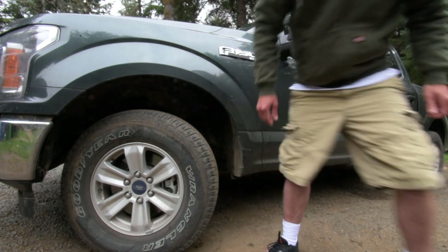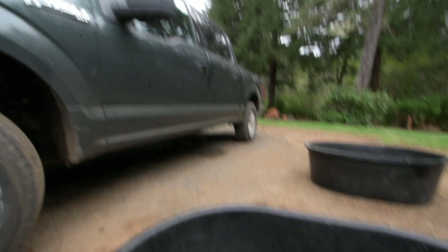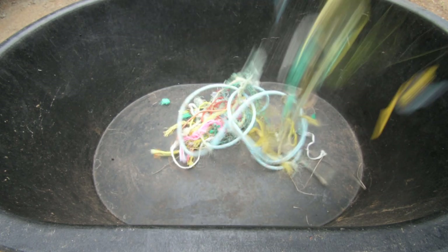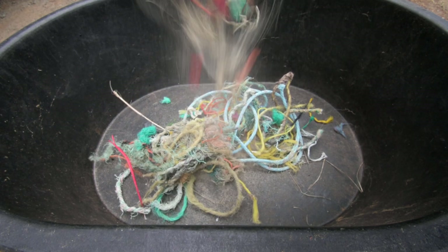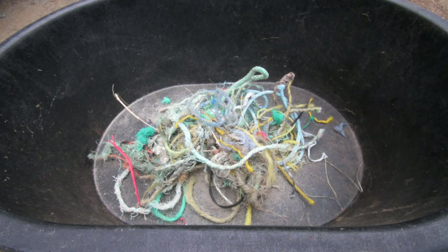I'm going to turn the camera and show you guys what's going on. Sorry for the truck there. So we're going to start out with the ropes — we'll dump some ropes in here, just a little bit of what we find off these beaches that float in. It's marine debris. There's a little bit of sand, so we're going to wash it off and get the sand out. We'll put the sand back on the beach where it belongs.